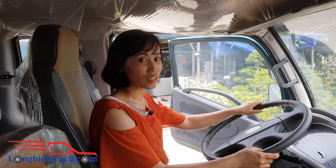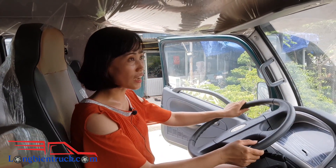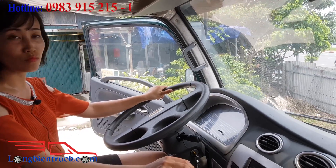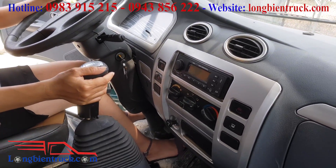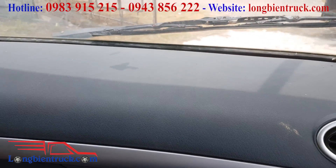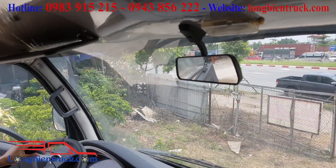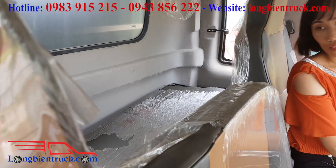Cabin của xe tải TMT 9 tấn Cửu Long này thì được trang bị cũng khá là hiện đại, với không gian rộng rãi, đầy đủ các tiện nghi như là điều hòa, radio. Đây là cabin kép với 3 chỗ ngồi và 1 giường nằm. Giường nằm phía sau này thì giúp cho các bác tài có thể nghỉ ngơi trong lúc mệt mỏi.